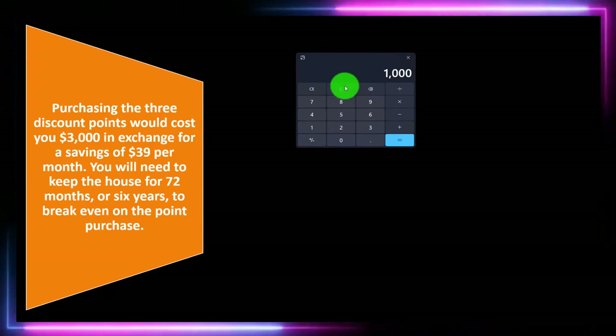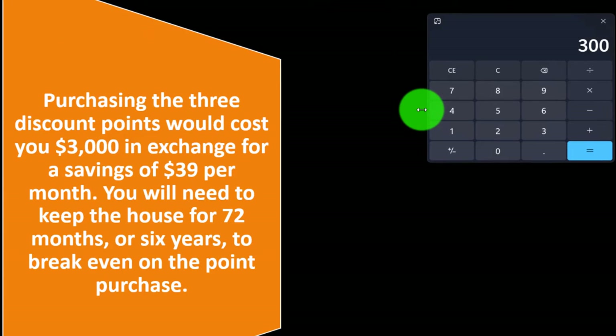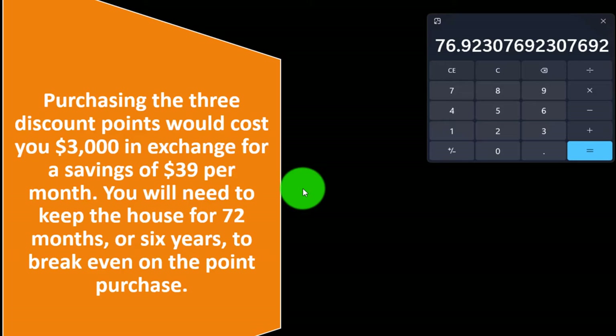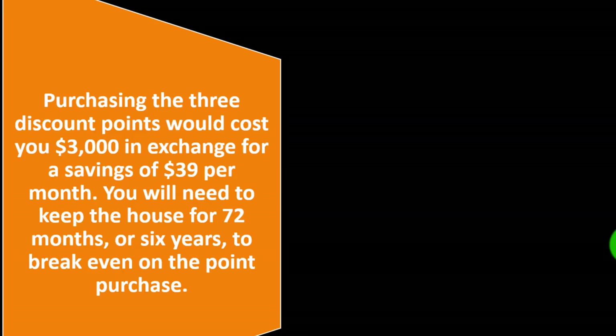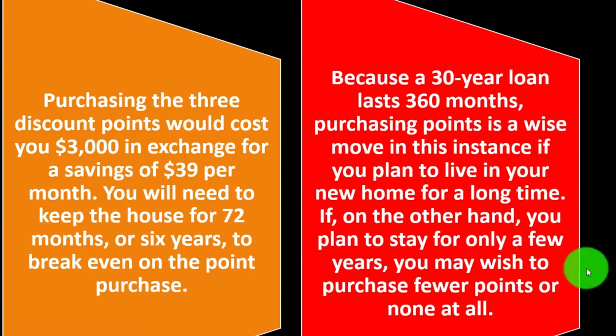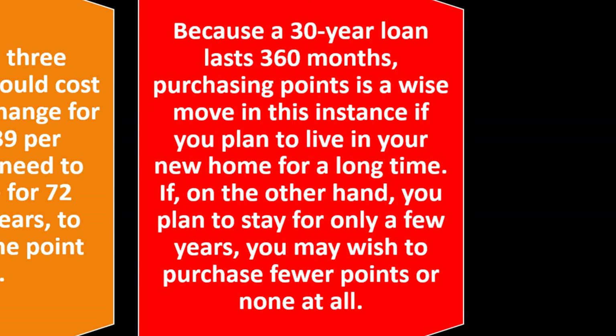You will need to keep the house for 72 months, or 6 years, to break even on the point purchase. That's the most basic calculation: divide the $3,000 upfront cost by the $39 monthly savings to get roughly 76 months — the article cites 72. Since a 30-year loan lasts 360 months, purchasing points is a wise move if you plan to live in your new home for a long time. If you plan to stay only a few years, you may wish to purchase fewer points or none at all.